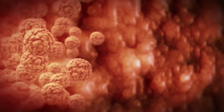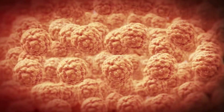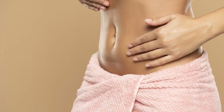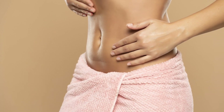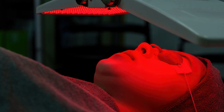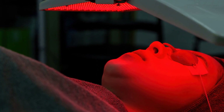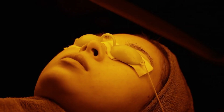With red light therapy, your body's fat cells open up, releasing fatty acids into your bloodstream where they're burned off as energy. Simultaneously, it boosts collagen production, resulting in tighter, smoother skin. So remember, it's not just about shedding pounds, but also about embracing a healthier, more confident you. So if you're looking for a painless, non-invasive way to lose fat and tighten skin, red light therapy might just be the bright idea you've been waiting for.